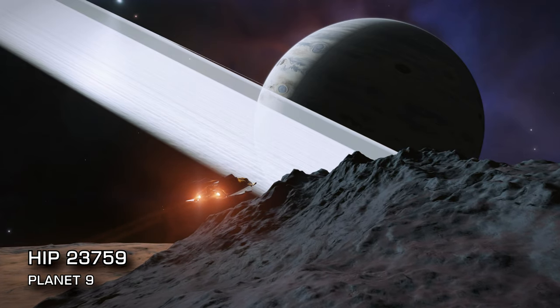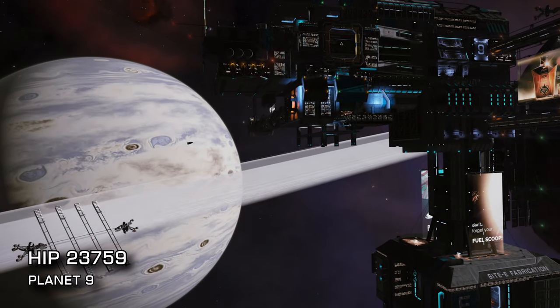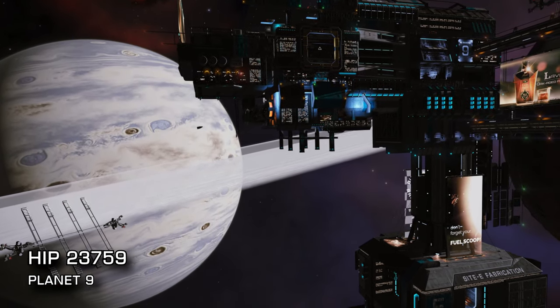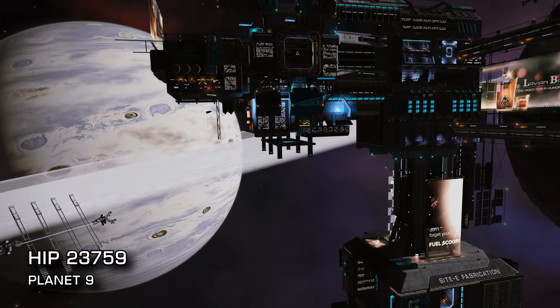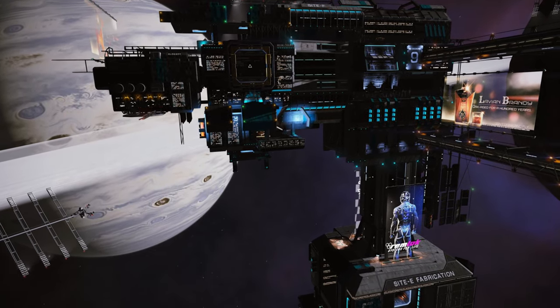Also be sure to check out the huge landable installation at Columbies Haven. It's chock full of tunnels and little nooks to explore, as well as being situated just above the rings of planet 9, affording it some spectacular views.